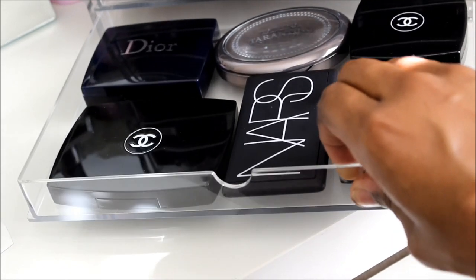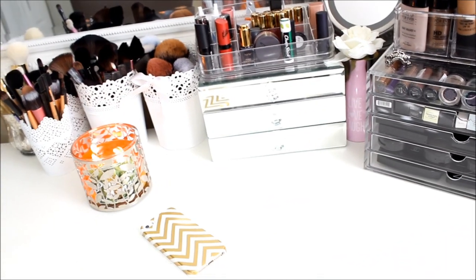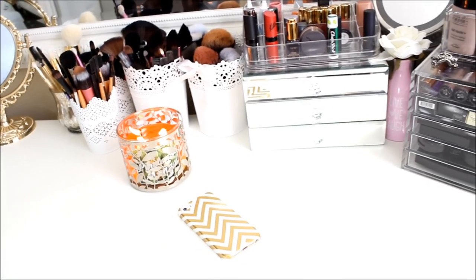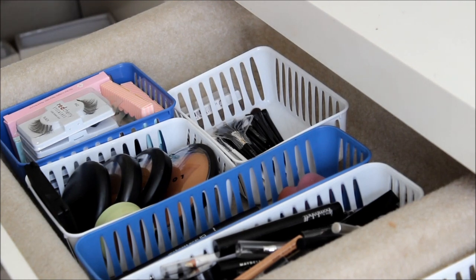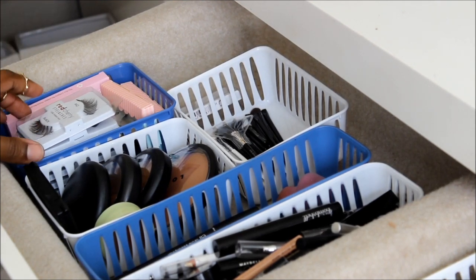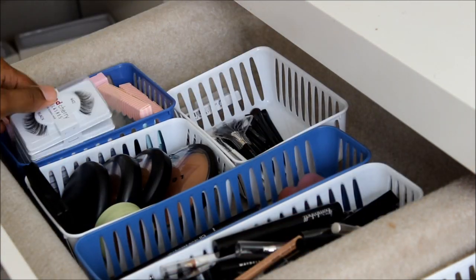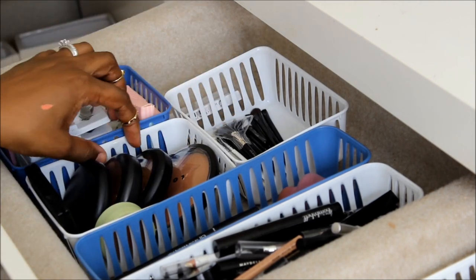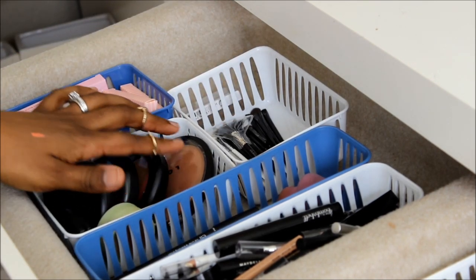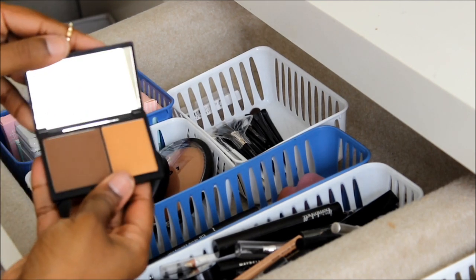That is everything on the top of my vanity. Now let's move to the drawers. Over here I just have some lashes — some Red Cherry in 46 and some House of Lashes. Right here is everything for contouring: my Sleek Contour Kit, this MAC Bronzing Powder, MAC Rihanna Hibiscus Kiss — which I don't even use — and this huge Lorac Bronzer.